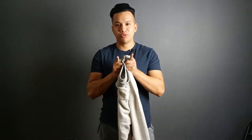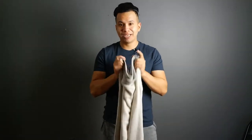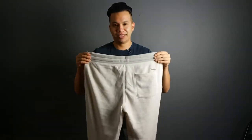In this video, I'm going to show you how to look cool, comfortable, and stylish wearing sweatpants. Let's go.